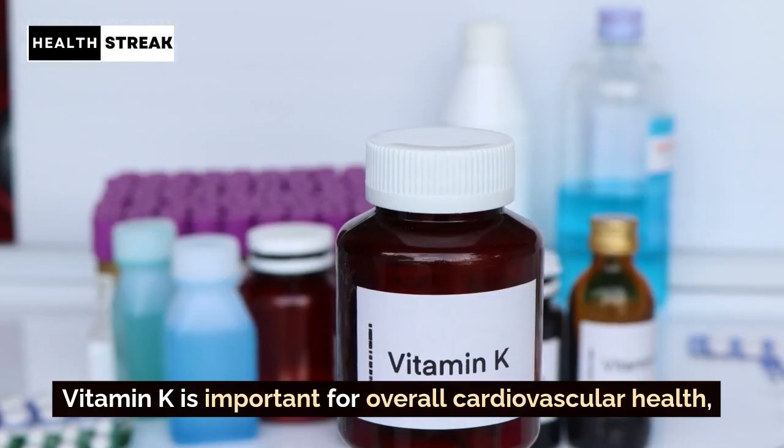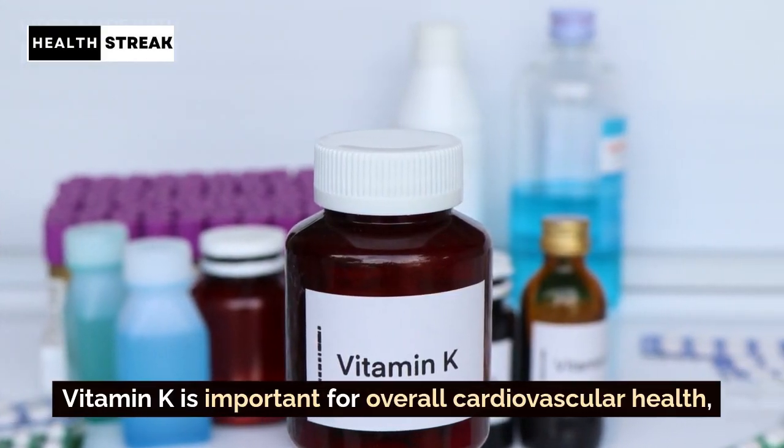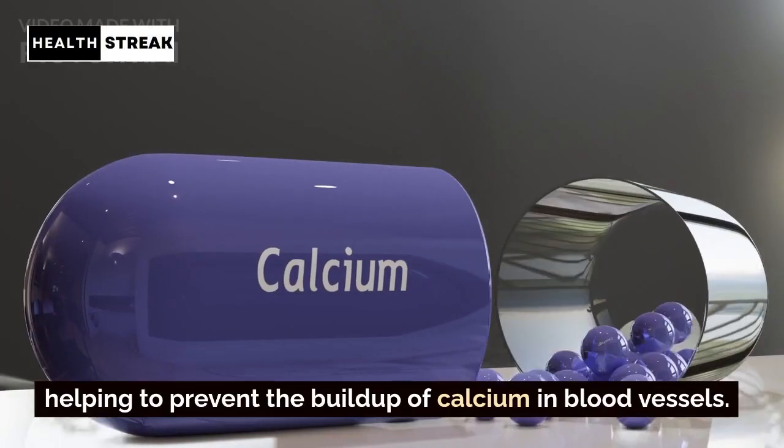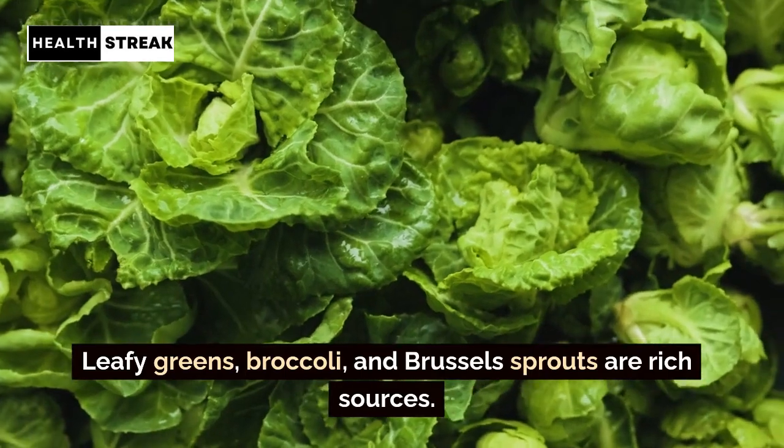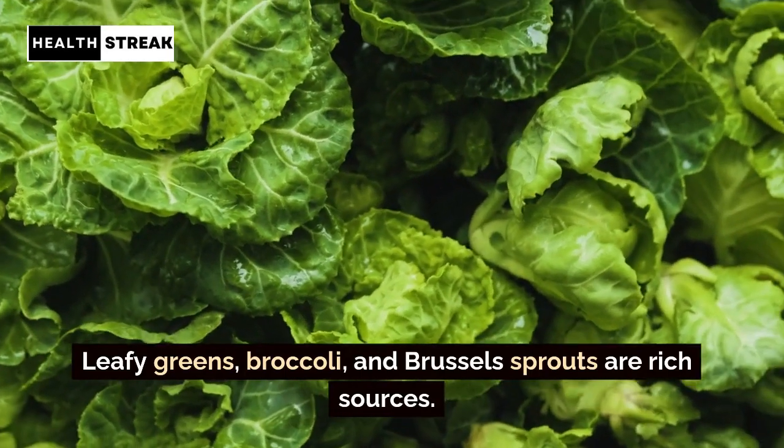Vitamin K. Vitamin K is important for overall cardiovascular health, helping to prevent the buildup of calcium in blood vessels. Leafy greens, broccoli, and Brussels sprouts are rich sources.